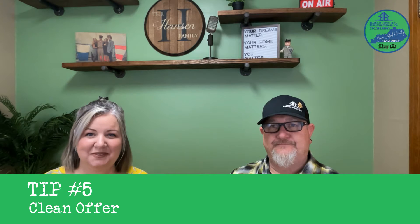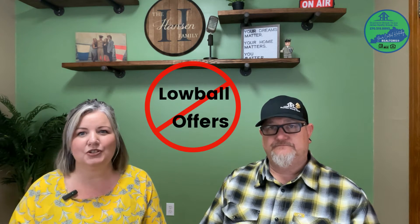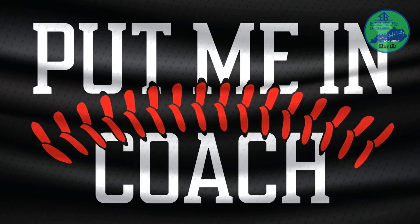Tip five: clean offer. With it being a seller's market, you're going to want to avoid a low-ball offer. In the past, we've always loved negotiating the lowest price for our clients. However, in today's market, if you really want that house, you're going to have to be prepared to submit your best offer first. To be in the game, you're going to need to be close to or even over the asking price, and expect to accommodate the seller's needs like occupancy — they may need a longer closing period. Your agent is going to be your best source for that; they'll ask the listing agent what the sellers need.